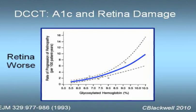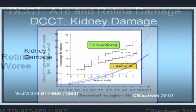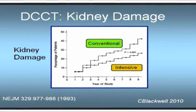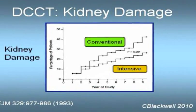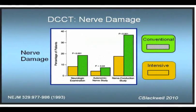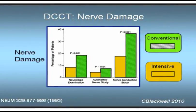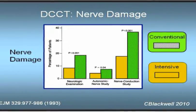And this wasn't just happening in the retina. The same thing can be seen in rates of kidney damage. Depending on which measure of kidney damage you use, the intensive treatment group had a 54% reduction in damage. For every 10% decrease in A1C, there was a 25% decrease in the risk of kidney damage. For peripheral nerves, the intensive treatment group had a 60% reduction in measurable damage. It's pretty clear that intensive treatment — lowering blood sugar — had a dramatic effect on reducing damage at all sites tested: retina, kidney, and peripheral nerves.